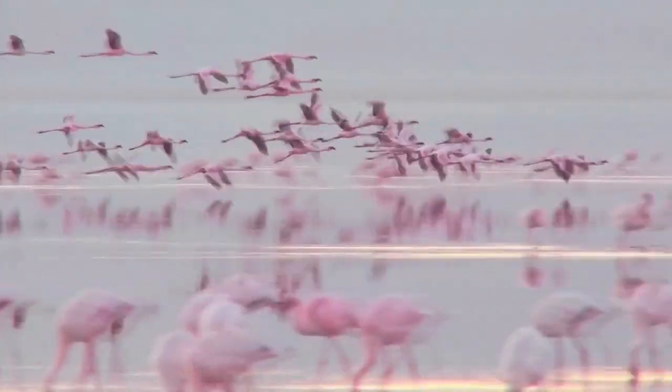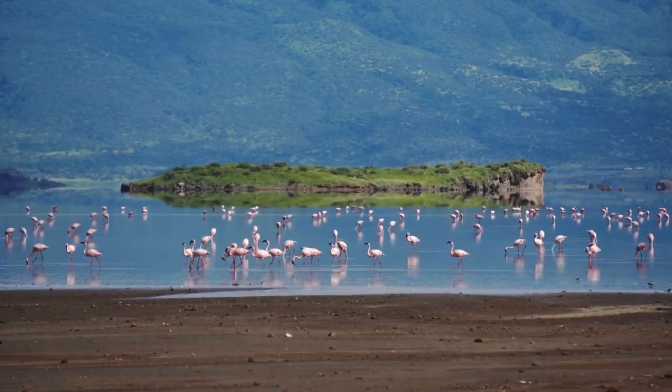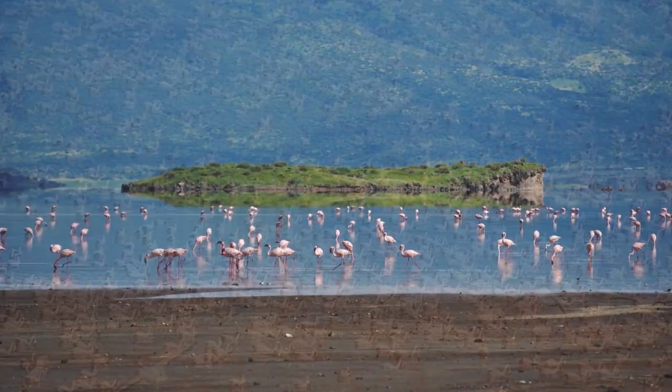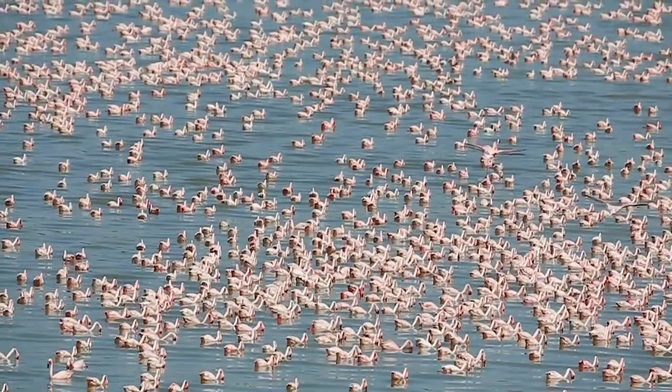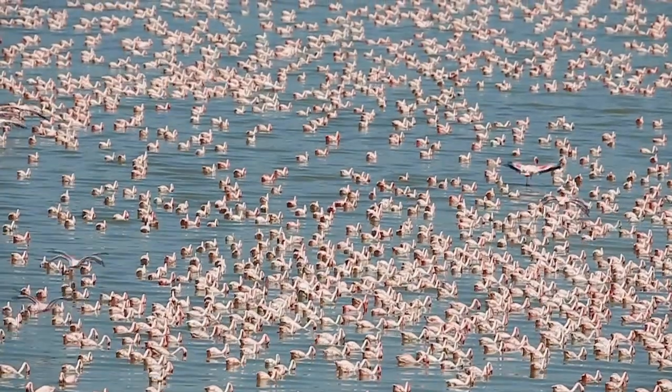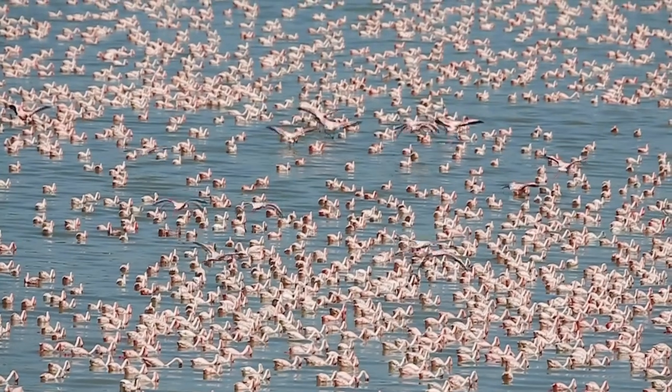standing about 3 feet tall and weighing up to 6 pounds. The lesser flamingo also prefers to breed in large, dense colonies, sometimes with over a million individuals in one location. In fact, this is the most abundant flamingo in the world, with an estimated population of 2 to 3 million.